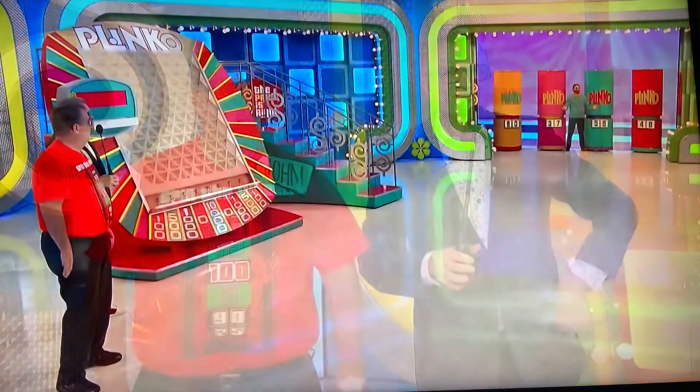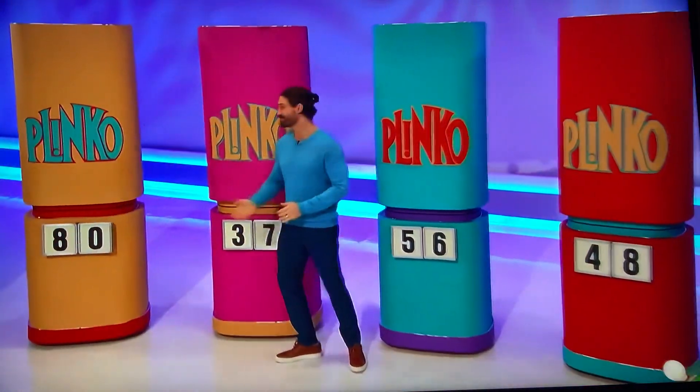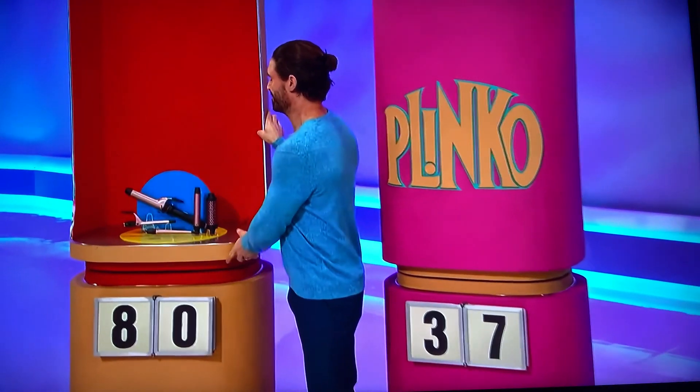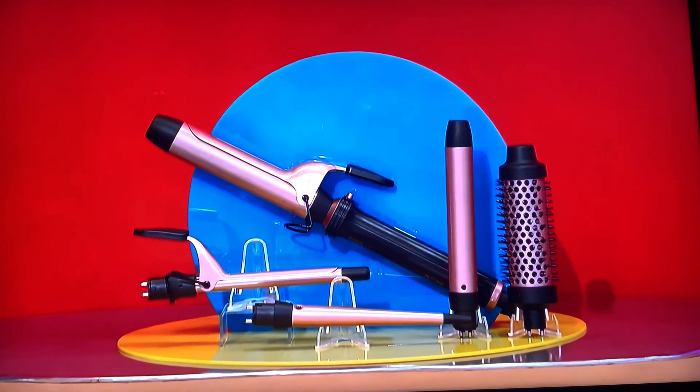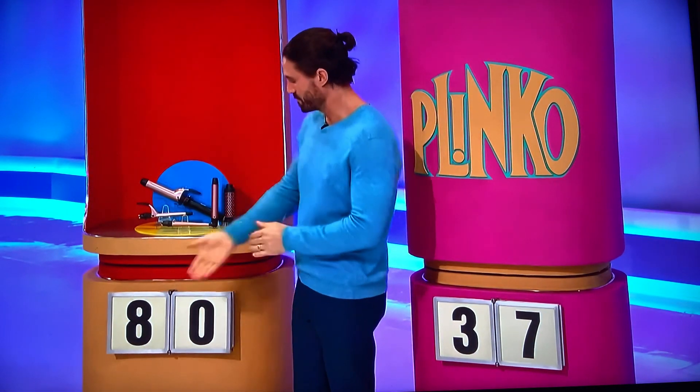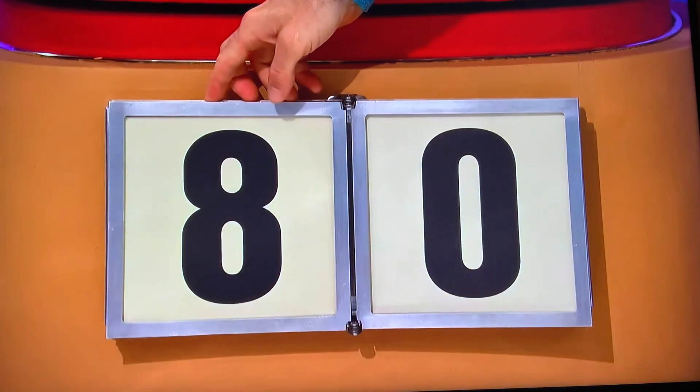James, George, start us out please. Okay, here we go. This curling wand features five curling attachments for multiple styling options. So I have an eight and a zero — does the price start with an eight or end with a zero? Starts with an eight. Nope, $60. We'll get the next one. That's okay.